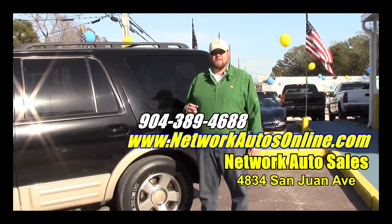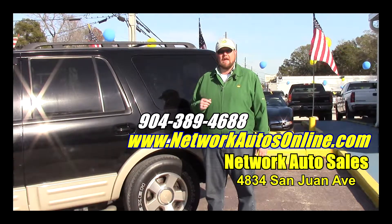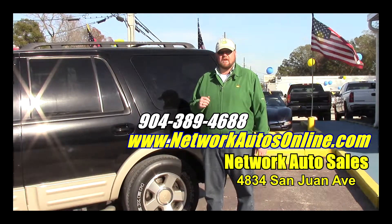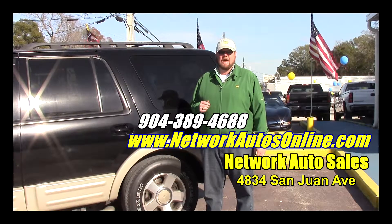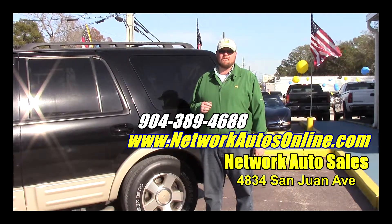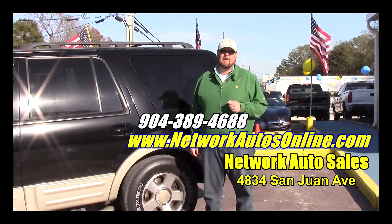You need to come on over here to Network Auto. Come and see me — I'm Jeff. I'd love to sell you this truck. If you're interested in this King Ranch Expedition, you can come by and check it out in person. I'm located at 4834 San Juan Avenue on the west side of Jacksonville. You can reach me on the phone at 904-389-4688 or you can visit me online at networkautosonline.com.